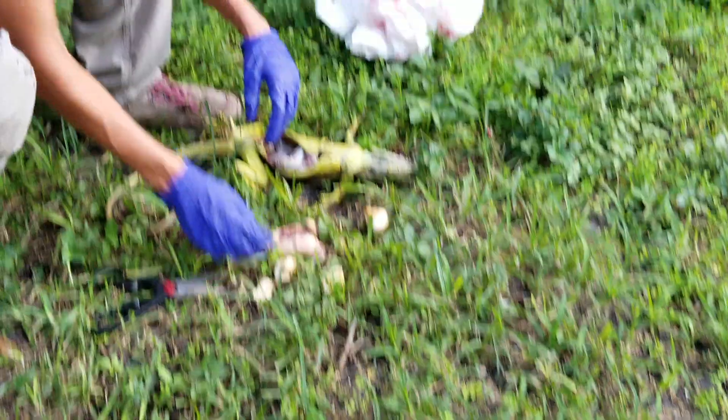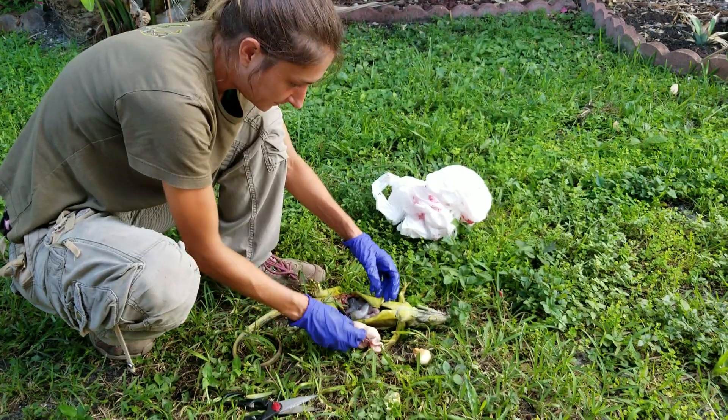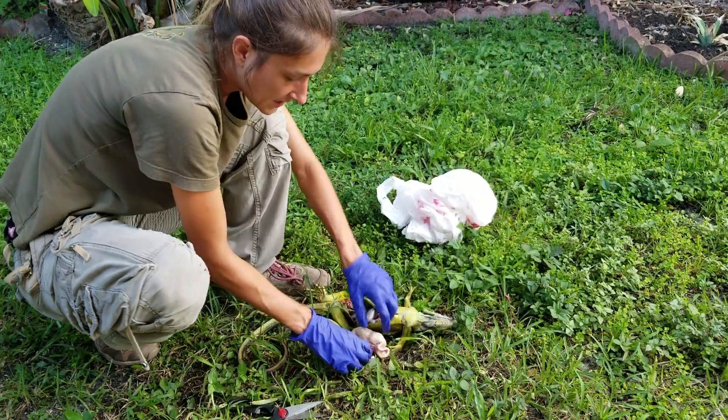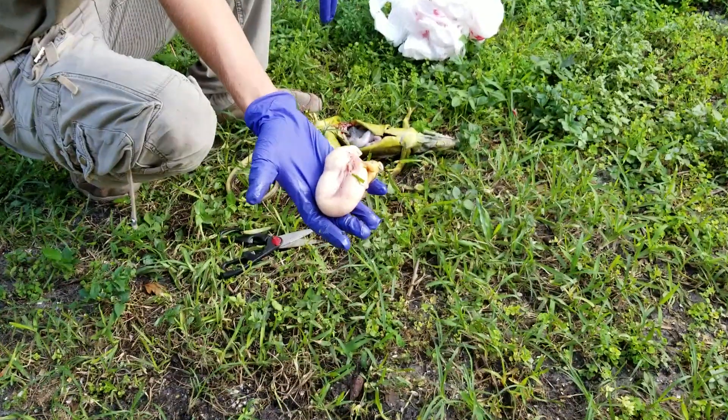We were able to euthanize her today and stop all that for her. She couldn't even run from us. This is the insides of an egg bound female iguana — that's her oviduct full of eggs. Jessica with Florida Iguana Solutions.